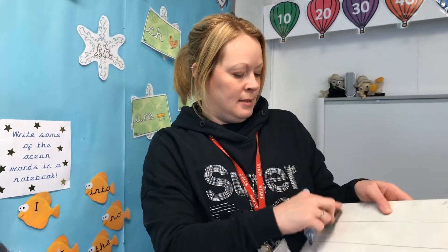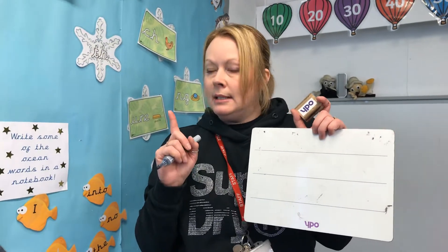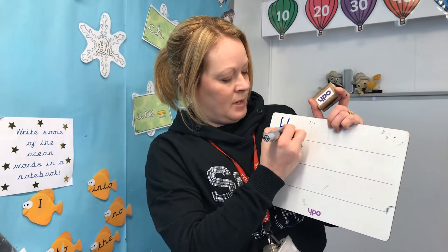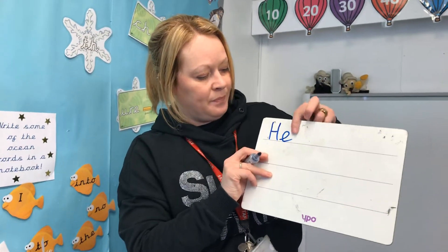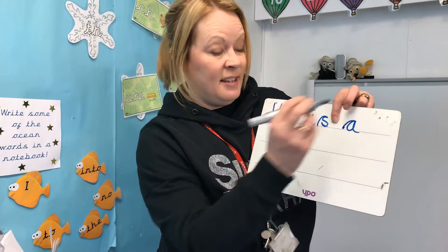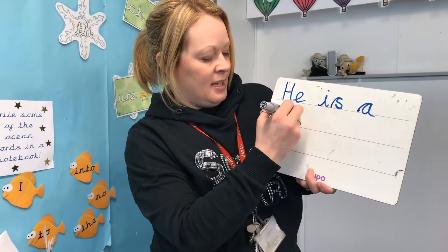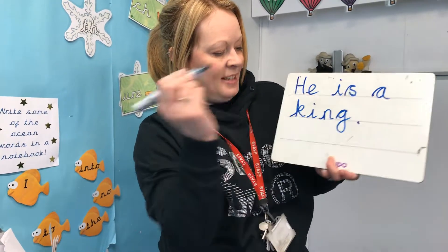Our sentence today — turn your board over. Are you ready? Remember your finger spaces and keep your letters sitting on the line — I don't want to see them floating all over your board. Concentrate. Are you ready? First word: he. Capital H because it's the first letter in our sentence. He, finger space. Is — that's an easy peasy word, only two sounds. A — even easier, only one. He is a king. K, I, NG. There we are.